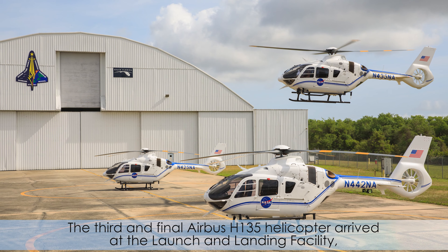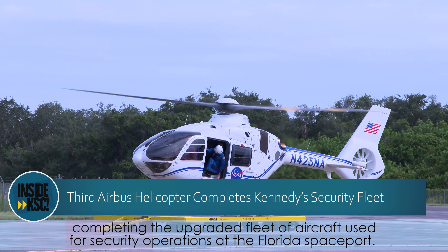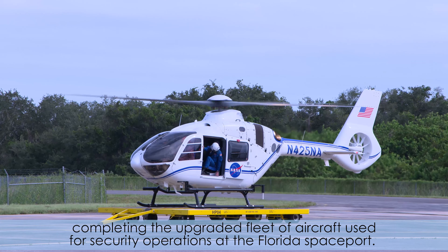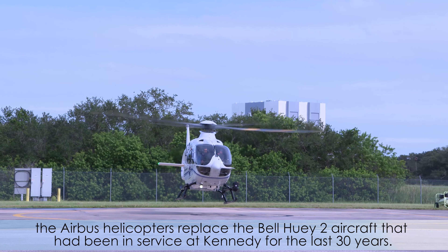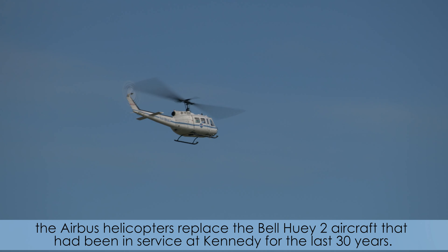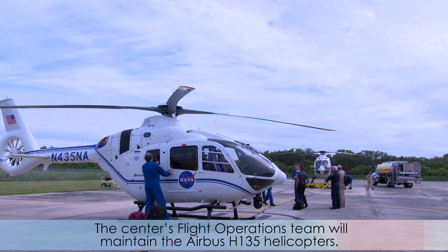The third and final Airbus H-135 helicopter arrived at the launch and landing facility, completing the upgraded fleet of aircraft used for security operations at the Florida Spaceport. The first two H-135 helicopters arrived last September. Coming from Columbus, Mississippi, the Airbus helicopters replaced the Bell Huey II aircraft that had been in service at Kennedy for the last 30 years. The center's flight operations team will maintain the Airbus H-135 helicopters.